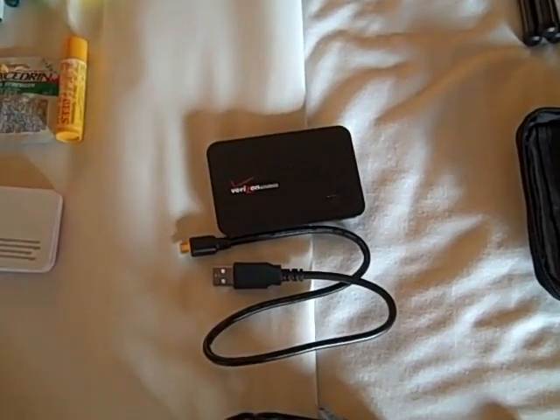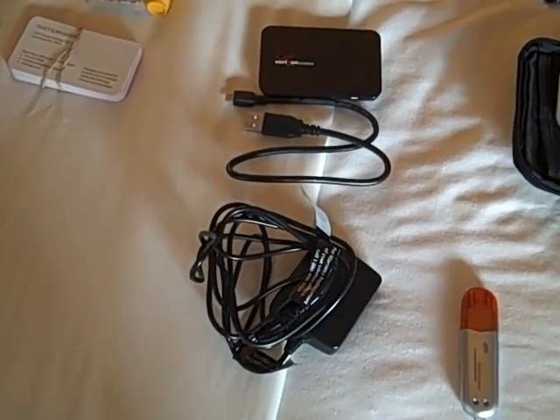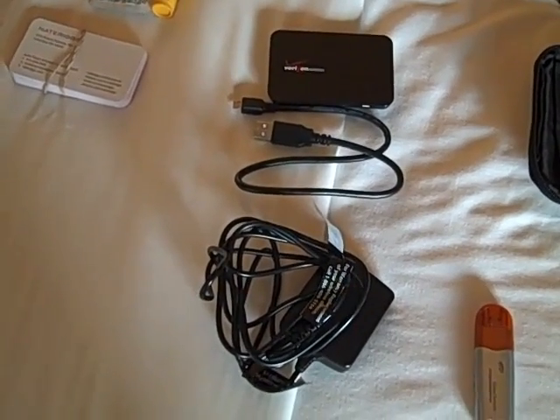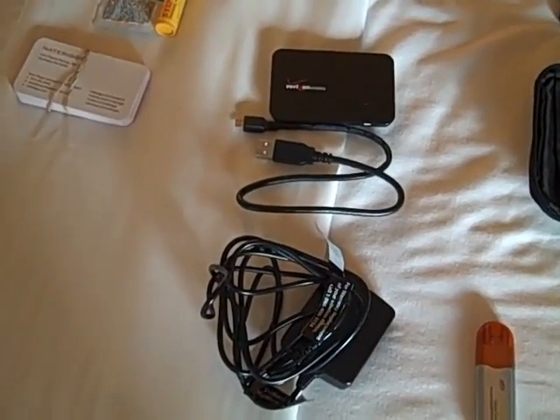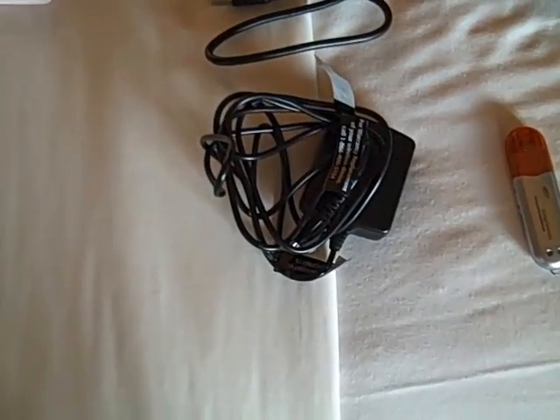I think I'm paying somewhere in the area of $69.99 a month. Totally worth it. Really, really great product. I use it at home, I use it on the road. It's just nice to have the internet with you anywhere you go. Power cord for that — kind of clunky, but does the trick. Fits in the backpack.